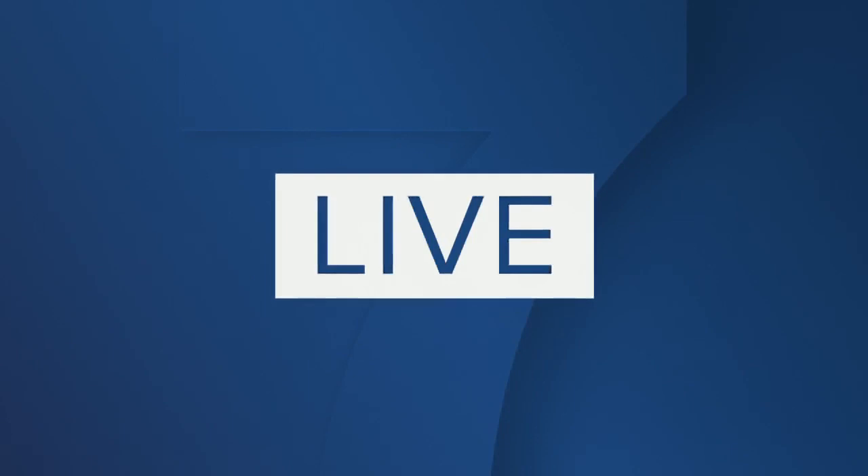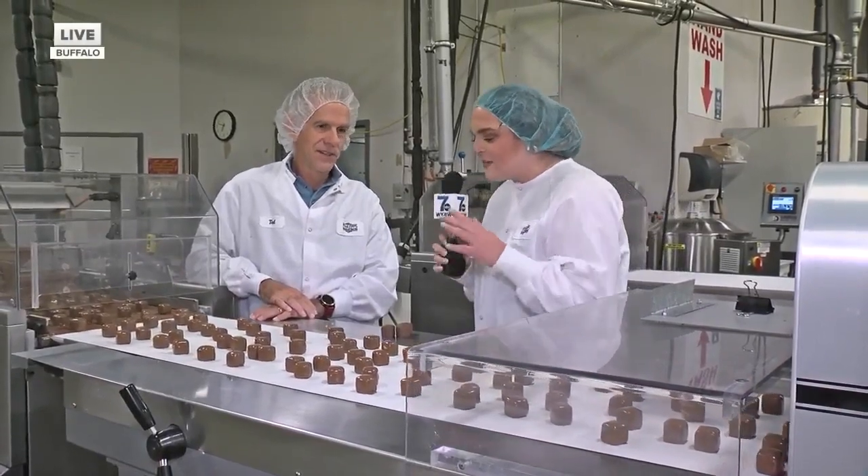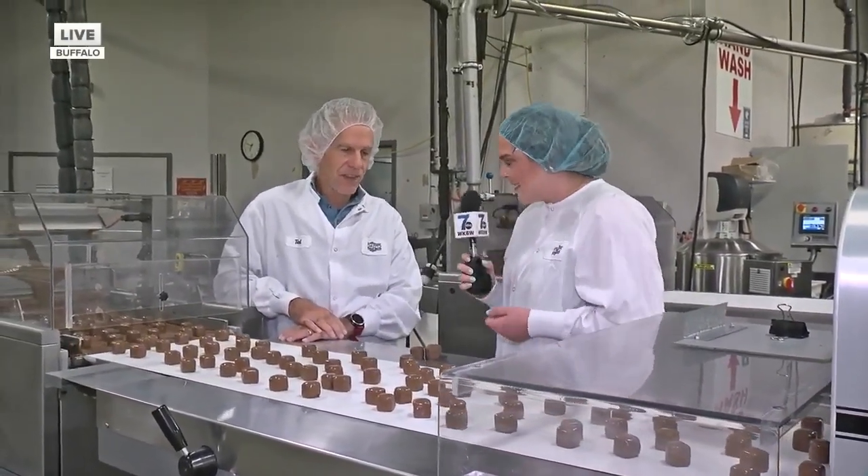I'm here at Fowler's Chocolates for National Sponge Candy Day. And joining me is Fowler's owner, Ted Marks. So Ted, can you kind of tell me the importance of this candy, especially because it is a Buffalo specialty treat?